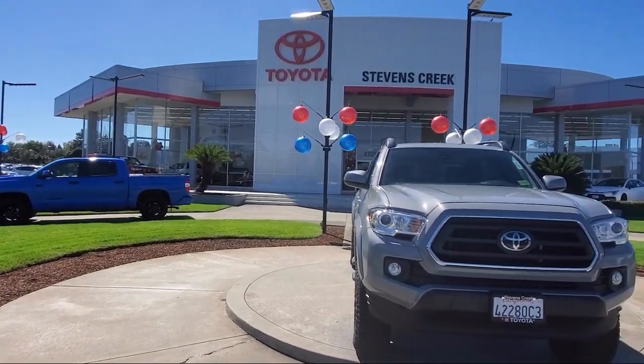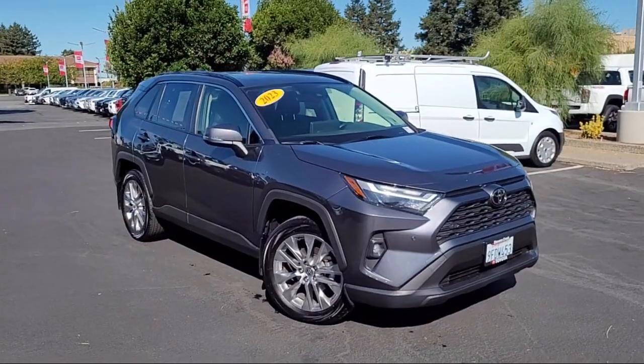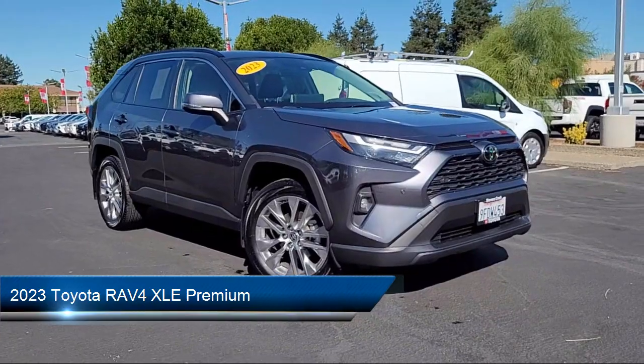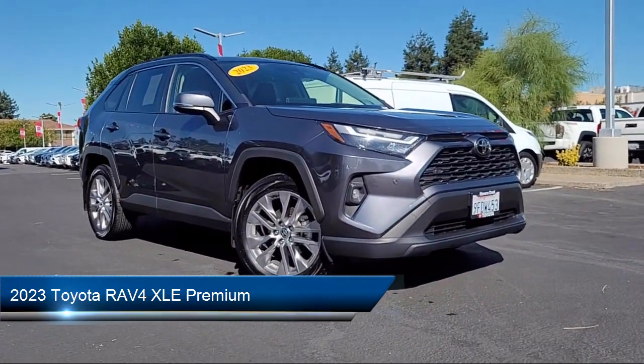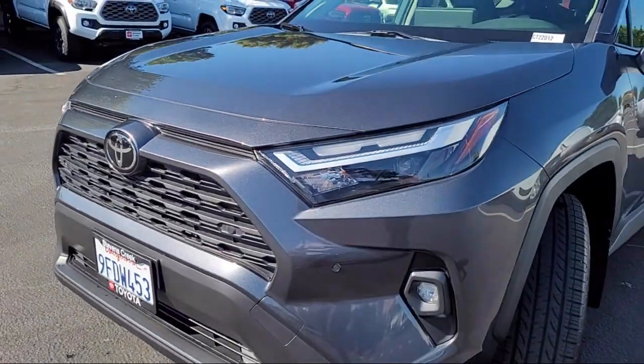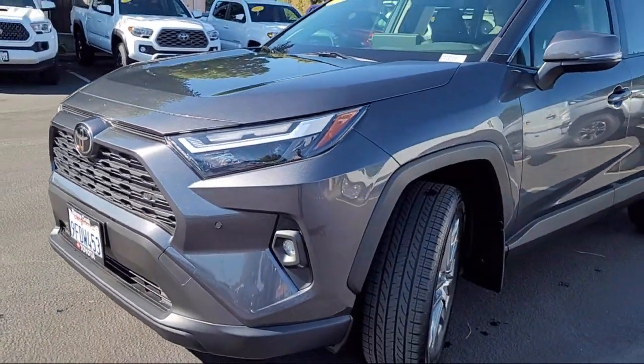Welcome to Stevens Creek Toyota, and here's a look at another one of our great vehicles for sale. It comes equipped with premium synthetic seats, smart device integration, lane departure warning, remote trunk release, HD radio, and lane keep assist.